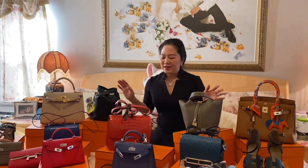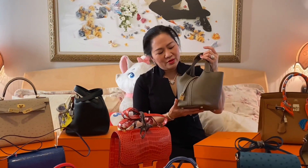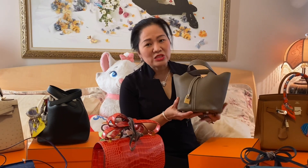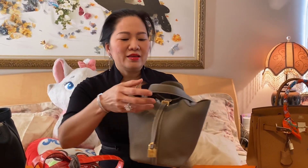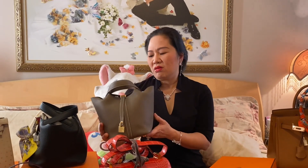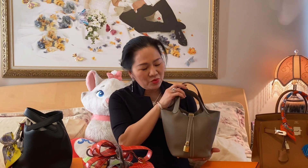Cái thứ tư. Bây giờ thì giới thiệu 2 cái giỏ 2 bên này trước. Cái này nó kêu là Picotin 18. Màu này là màu etope, nhưng mà nó được cái là khóa gold. Cái màu này là màu classic của Hermès. Mà cái này là mình cũng có thể đi. Cái này nó rất là dễ thương các bạn. Khi mới đầu Thủy nhìn nó, Thủy không thích — Thủy thấy nó giống như là một cái xô vậy đó.